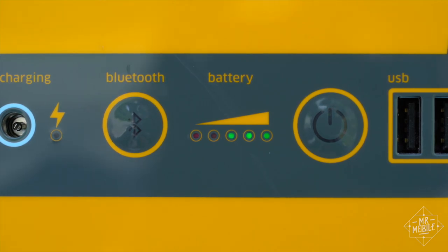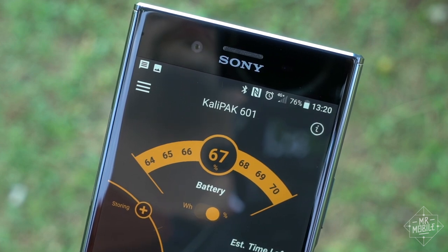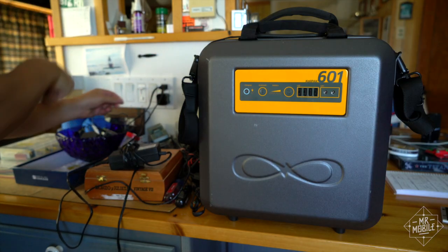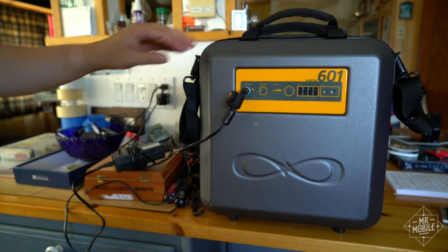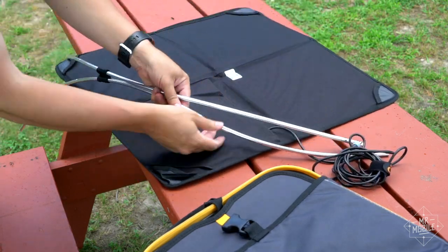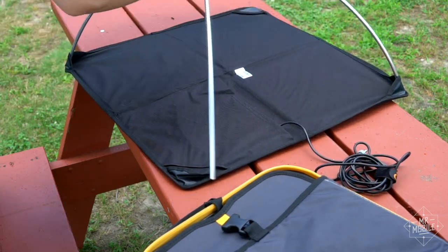I can tell that with a glance at the power meter, and if I want more detailed info, there's an app that talks to the Calipack over Bluetooth. When you do run down the battery, you can charge it by plugging into AC power, which takes about 10 hours to bring it from empty to full. If you're still out in the field, that's where the solar array comes in.